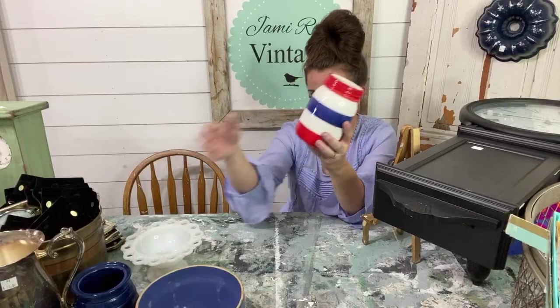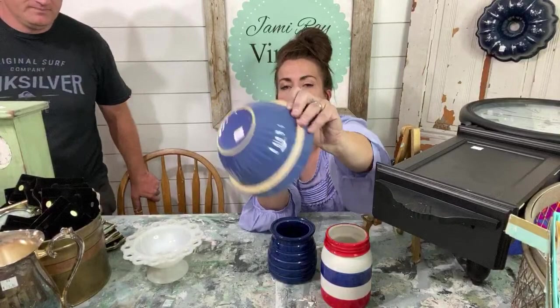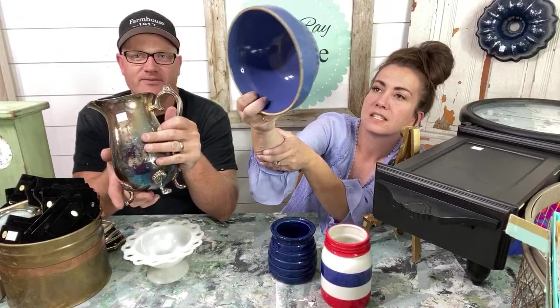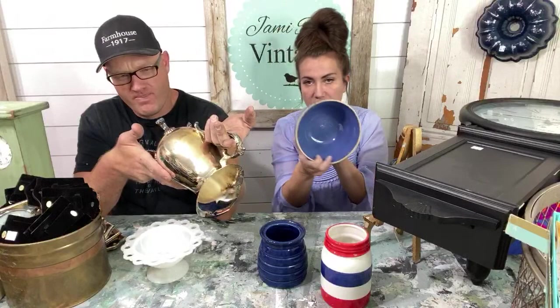This is a cobalt blue stoneware — I don't know how old it was. It was $1 and I'll sell it for $9.95 in the shop. This is an actual legit old stoneware bowl, like crock-type stone. I paid $1.50 and I'll sell this for $14.95 because it's actual stoneware. It doesn't have a maker's mark, but it's still awesome, and if nobody wants it, it'll go in my personal collection. You can kind of tell it's old because it's got some bubbles and imperfections in the pottery.